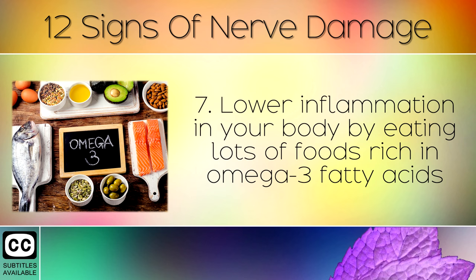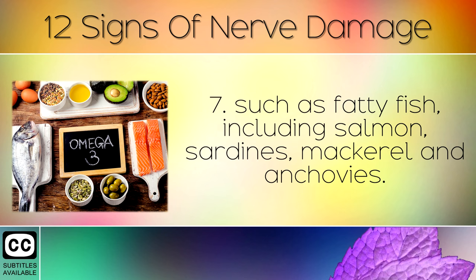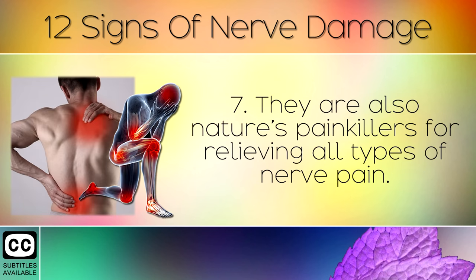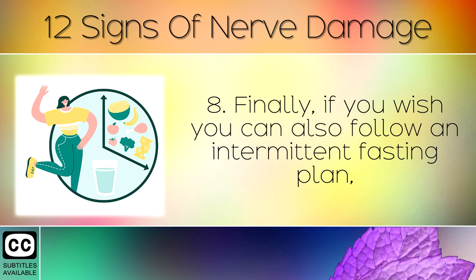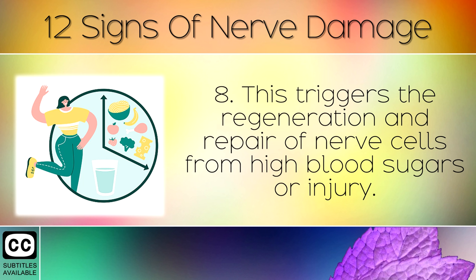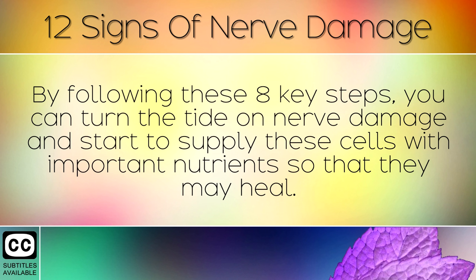Step 7: Lower inflammation in your body by eating lots of foods rich in omega 3 fatty acids, such as fatty fish including salmon, sardines, mackerel and anchovies. Omega 3's provide the raw materials to regenerate and heal damaged nerves. They are also nature's painkillers for relieving all kinds of nerve pain. Step 8: Finally, if you wish, you can also follow an intermittent fasting plan, where you eat all of your calories in a 5 hour window during the day. This triggers the regeneration and repair of nerve cells from high blood sugars or injury.